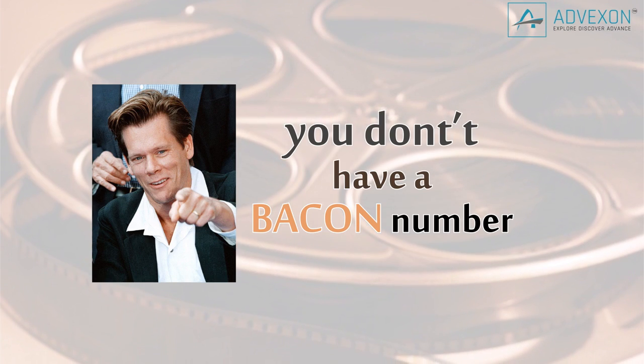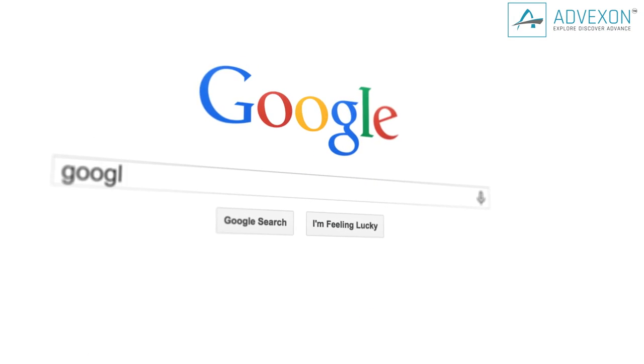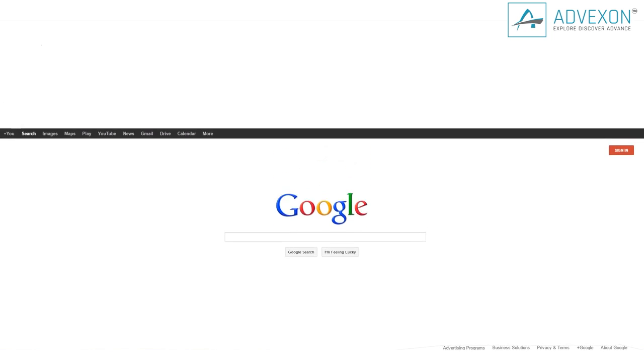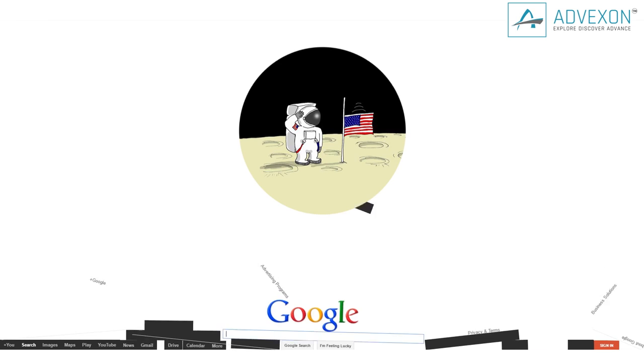So you just found out that you don't have a Bacon number and it feels like your world is crashing around you. How about a little pick-me-up? Just type in 'Google Gravity' and click 'I'm Feeling Lucky.' All of the icons at the top of the site will fall down towards the bottom of the page and bounce around like Neil Armstrong on the moon. You can even click on the icons and throw them around.